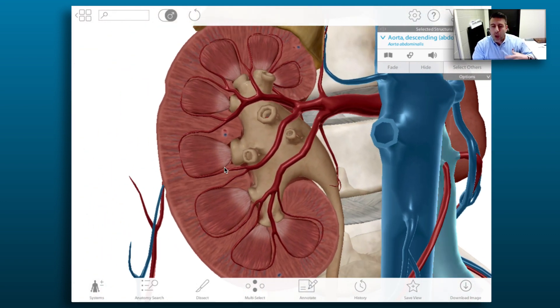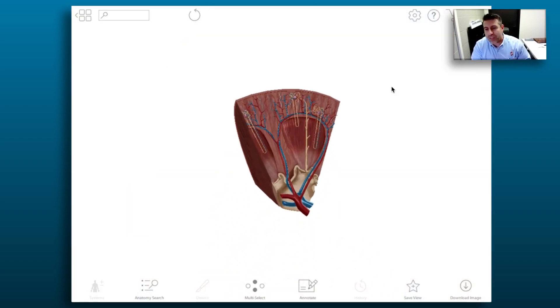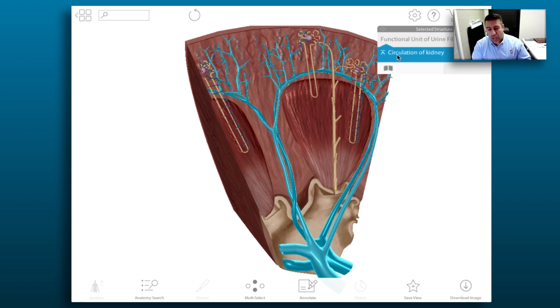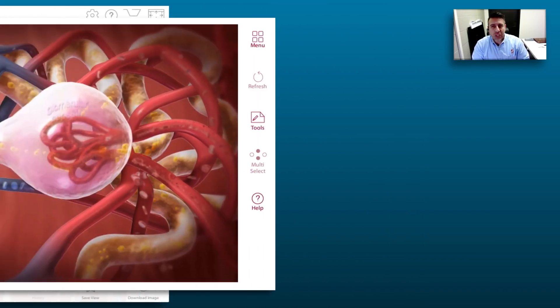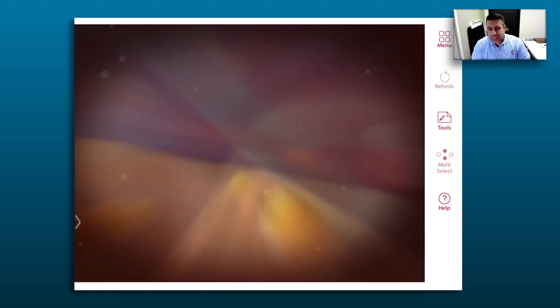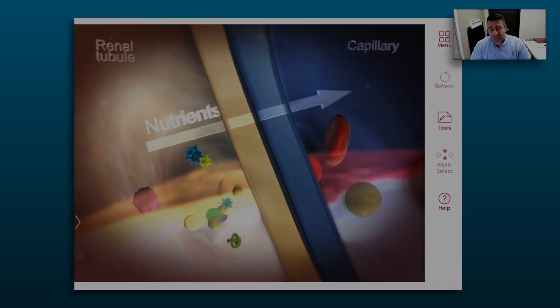The biggest improvement I saw was in the physiology aspect, because once the structure was very clear to them, it was a lot easier to apply the physiology. Regarding the grades, before I didn't use Visible Body — especially with the physiology — I would say there was a 20 to 30 percent increase in the grade, and that was really tough to achieve specifically with the physiology.